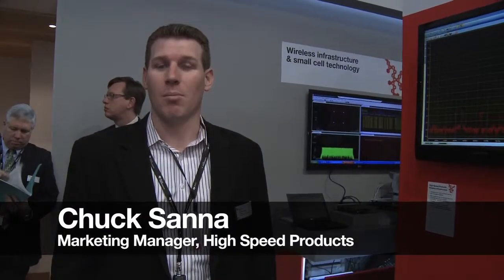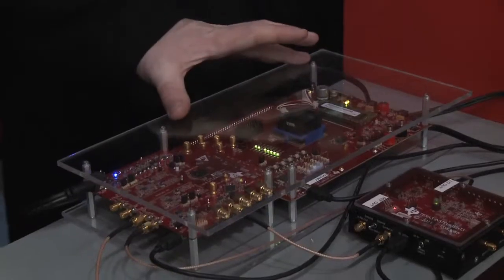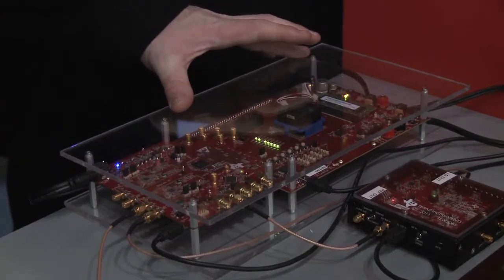Hi, I'm Chuck Santa, Marketing Manager for TI's high-speed analog business. Today I'm at Mobile World Congress demonstrating our latest generation of products designed for the macro, base station, and remote radio head market. What I'm demonstrating here this week is our brand new TSW 1400 DAC pattern generator.